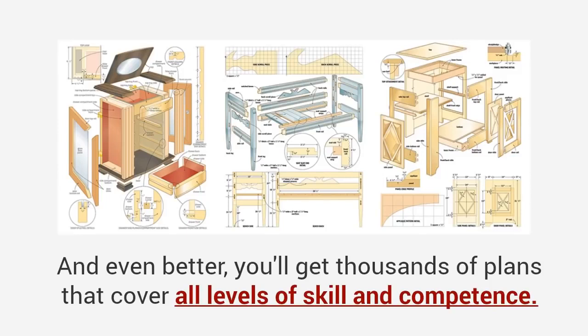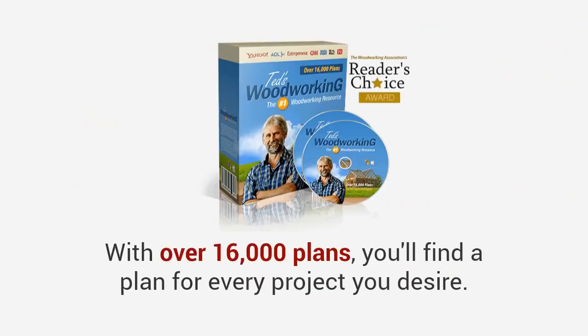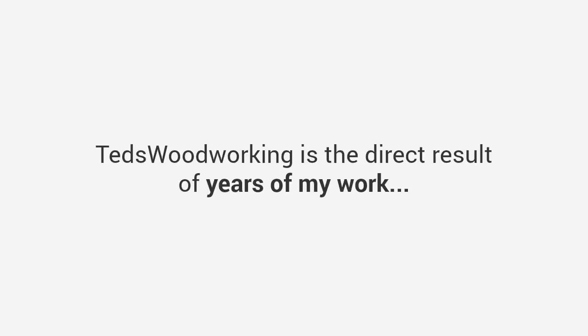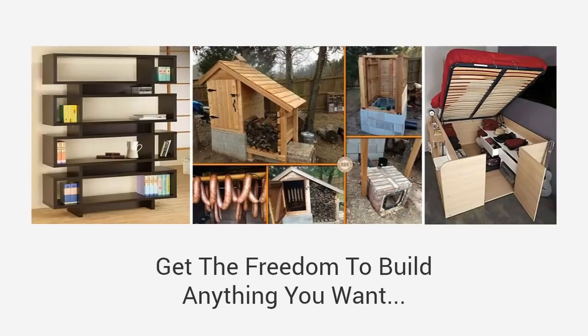Once you have a five-element plan, it's like having a master craftsman by your side guiding you through the entire project. You'll get thousands of plans covering all levels of skill — whether you're a complete beginner, an amateur woodworker with hand tools, or a seasoned pro. With over 16,000 plans you'll find a plan for every project you desire. These are done-for-you plans with step-by-step blueprints and easy-to-follow instructions, and the 16,000 projects are yours to replicate — giving you the freedom to build anything you want.